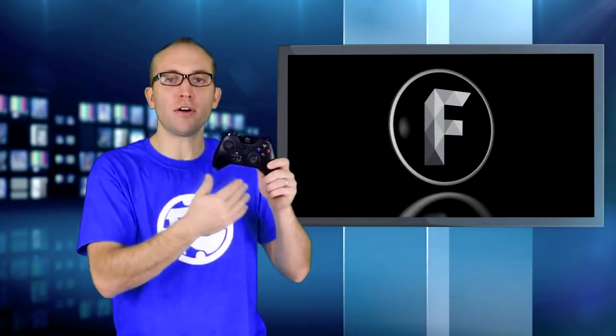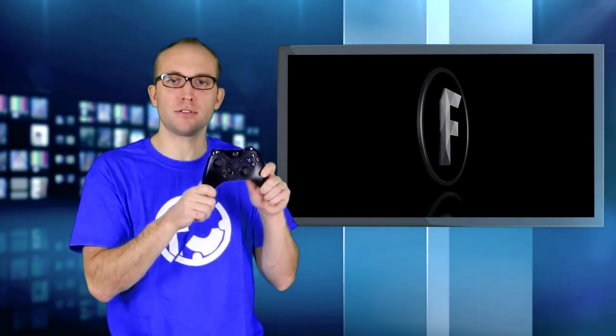Are you guys sick and tired of this old default-looking controller for your next-gen consoles? Fatal Grips has actually answered your demand by creating a sleeve that you actually put on top of your controller.